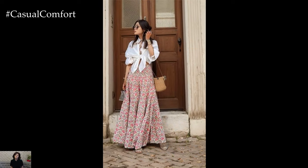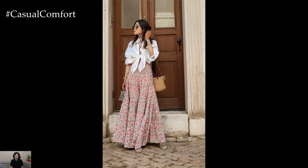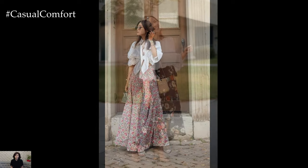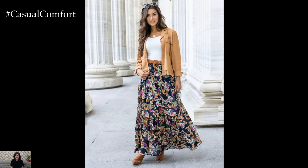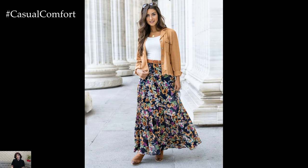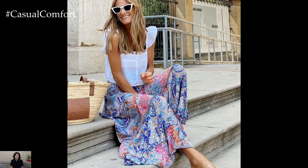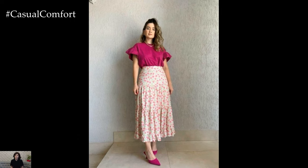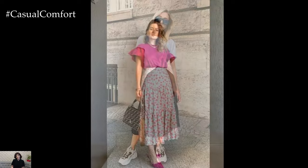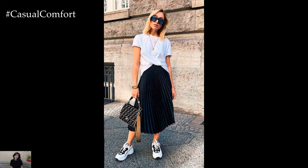Vintage Romance: Channel old world charm with a vintage-inspired long skirt ensemble perfect for afternoon tea or a romantic date. Opt for a midi-length skirt in a floral or polka dot print for a retro-inspired look that's both feminine and flattering. Pair it with a fitted blouse or a cropped cardigan in a coordinating color for a polished finish. Add delicate jewelry, a structured handbag, and kitten heels or ballet flats to complete the vintage-inspired ensemble with timeless elegance.